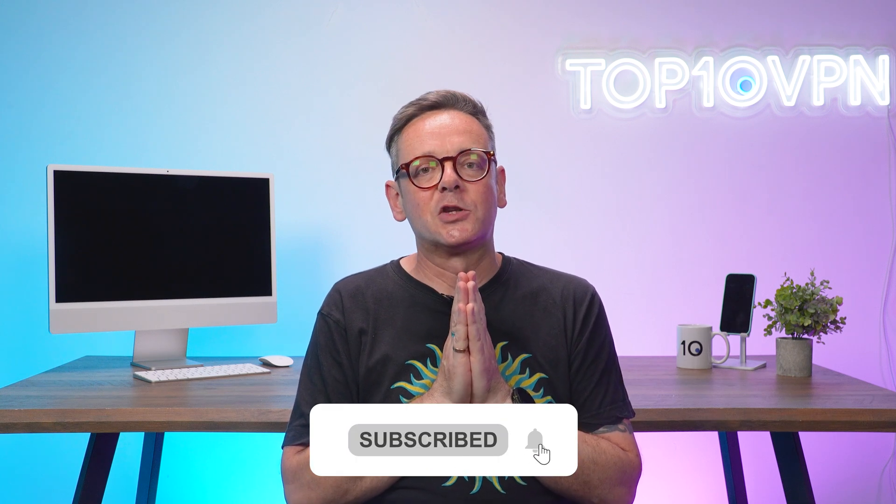Finally, if all else fails, it might just be time to consider upgrading to a more robust VPN service. Our in-depth guide on Top 10 VPN gives you all you need to know to pick the right VPN for the job — I'll drop a link in the description. Getting an Indian IP address is a simple and effective way to access content and services from India no matter where you are in the world, and a quality VPN is pretty much your only option for reliably achieving this. Not only do you get the Indian IP address you're after, but you're also enhancing your online privacy and security at the same time. Drop me a comment below with any questions and you can find more information at top10vpn.com. Thanks for watching!